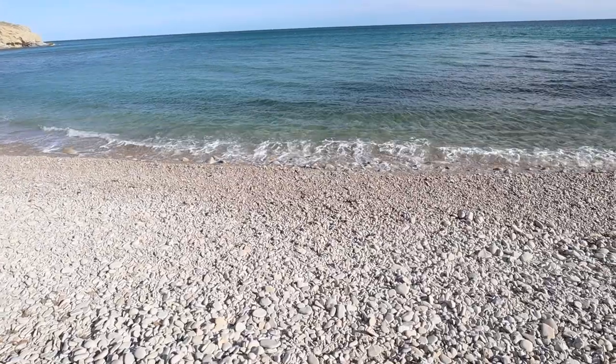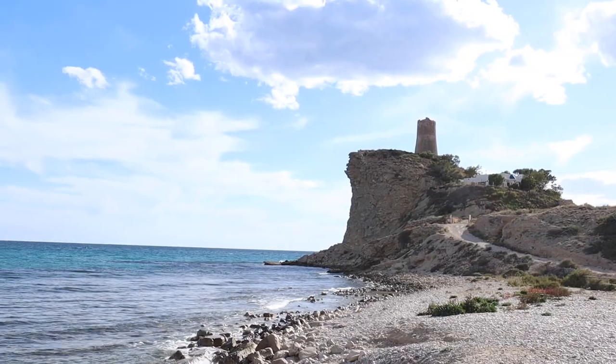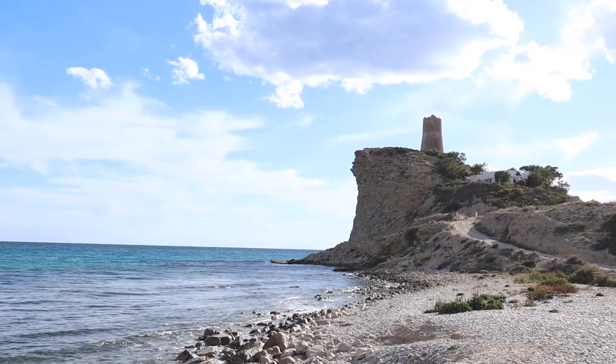Hi everyone, thank you for joining me. Today I'm at Cala Charco in Villajosa and I haven't been here for about five months. This is a bay or a section of coast which is kind of rocky and pebbly. Probably one of the most distinctive features is over there behind me — there's one of the old 16th century watchtowers sitting up on quite a steep cliff.